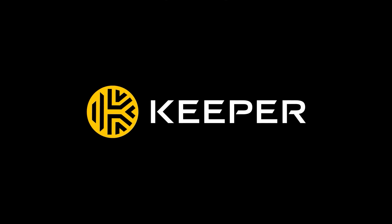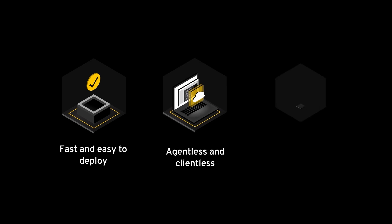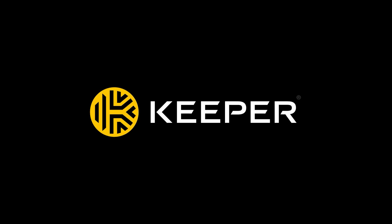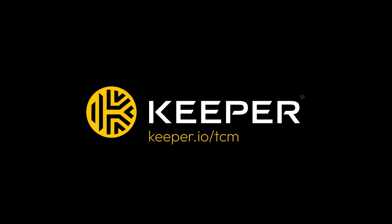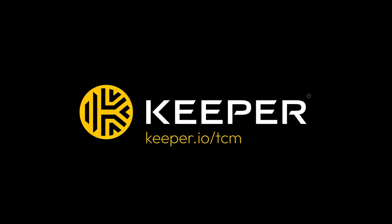Keeper Security is a vendor we've used for password and secrets management at TCM for quite some time. They also do privileged access management and it's more affordable than some of the big name vendors — and if you know us, we're all about affordability. Unlike legacy PAM solutions, Keeper is fast and easy to deploy, agentless and clientless, with no implementation fees. Plus, Keeper is FedRAMP authorized, so if you're looking for a new solution to protect your organization, check out Keeper.io/TCM and schedule a quick demo with their team.